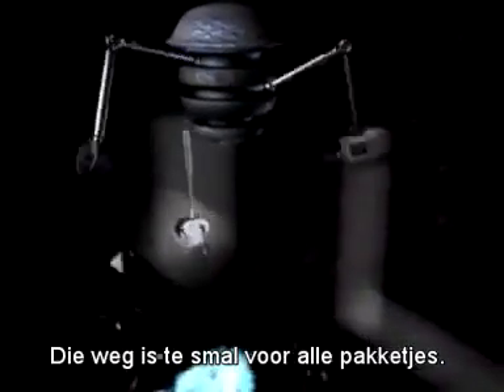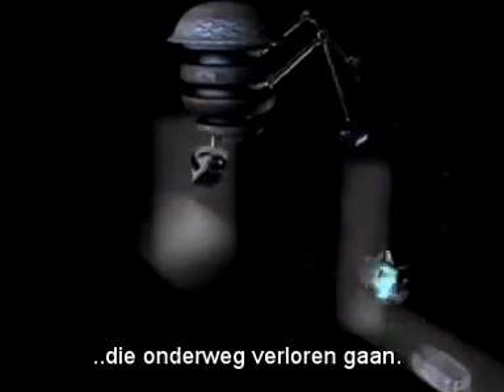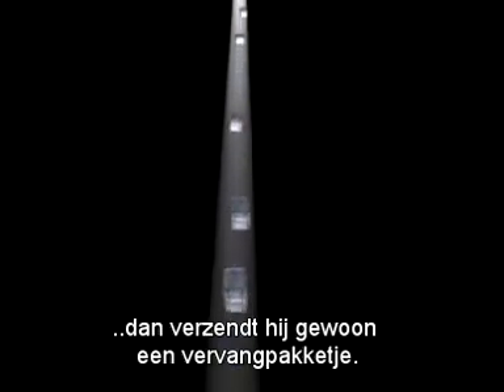Obviously, the road is not broad enough to take them all. You might wonder what happens to all those packets which don't make it along the way. Well, when Mr. IP doesn't receive an acknowledgement that a packet has been received in due time, he simply sends a replacement packet.